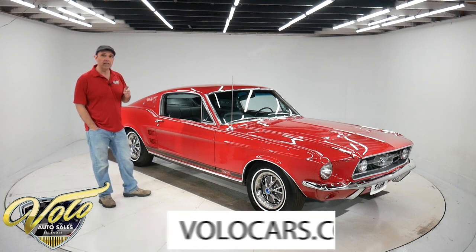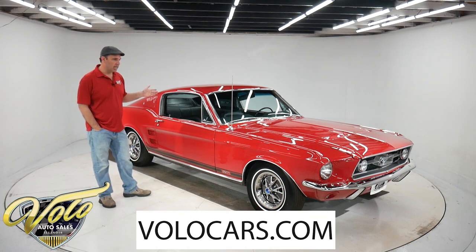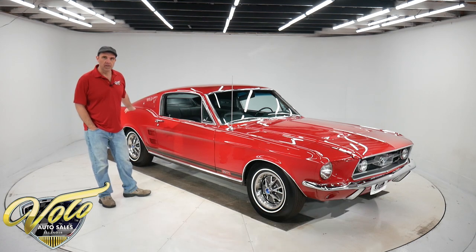Go to VoloCars.com to see all the specs and all the information, because it's beautiful underneath too. You have to look at the pictures on our website.